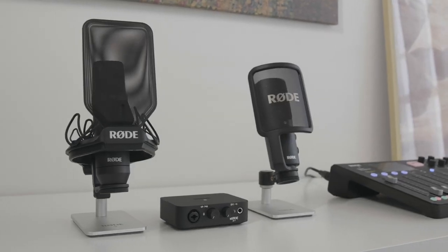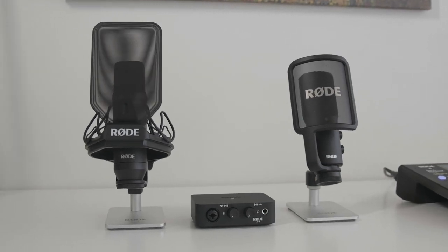In this video, we're going to talk about the difference between condenser and dynamic mics. To learn more about the difference between XLR and USB mics, check out our other video — there's a link in the description below.